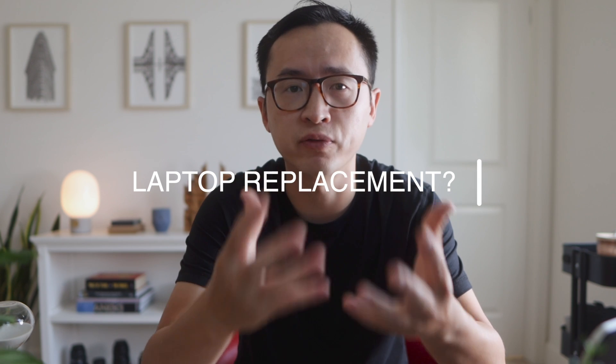So let's get into the big question first: is this a suitable laptop replacement? The short answer is no, at least not yet. But interestingly, I've been spending more time on my iPad than my 16-inch MacBook Pro, and I'll tell you why.